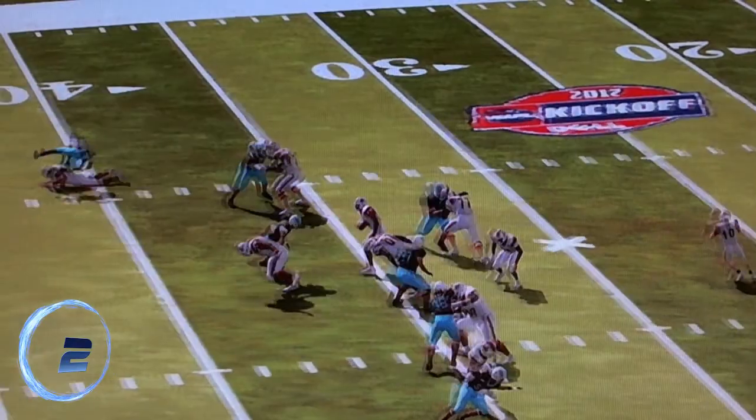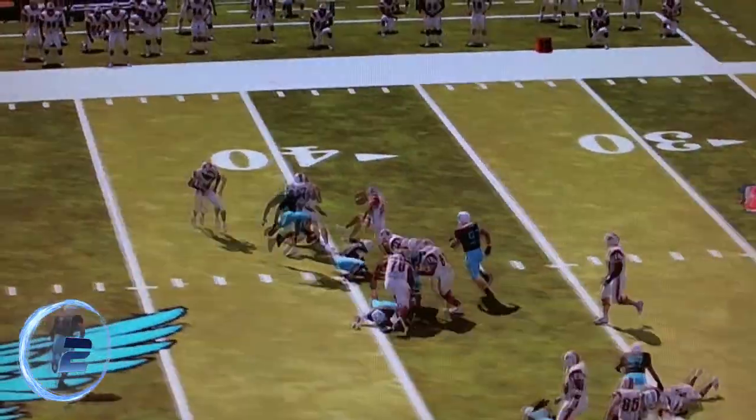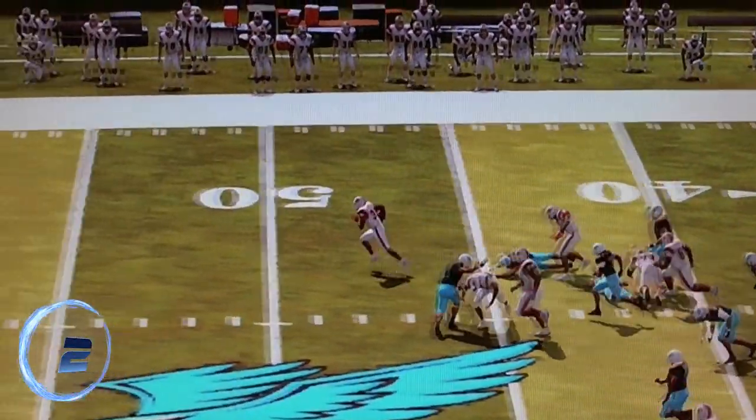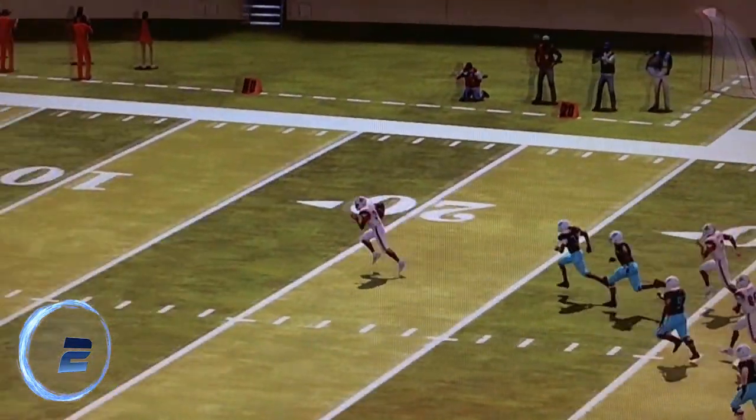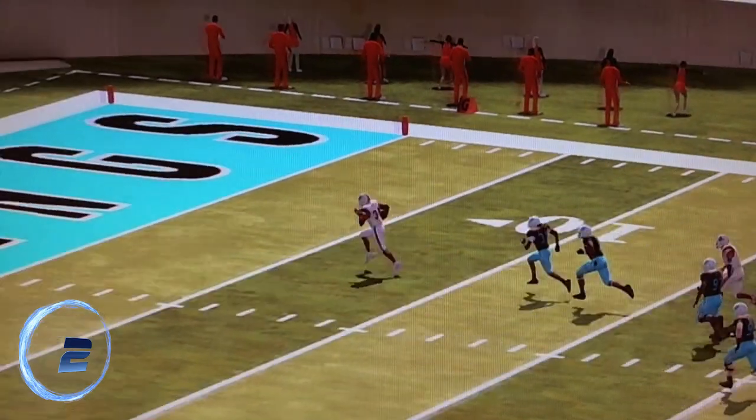Number 2: Hand-off to Meeks, as he jumps Baltimore's defenders, running it in for a touchdown. Meeks would end up having 127 yards and two touchdowns that day. It was a close game, but it came down to Cleveland 27, Baltimore 34.